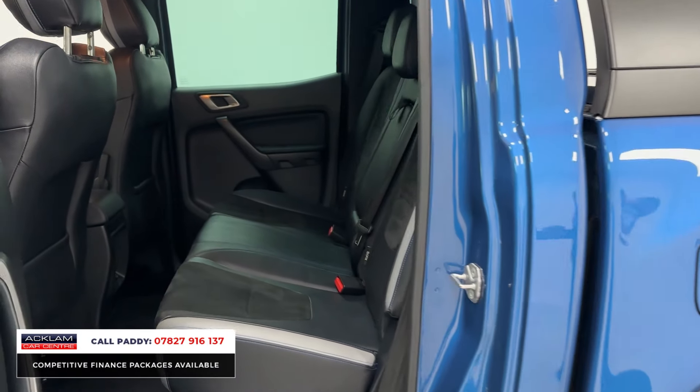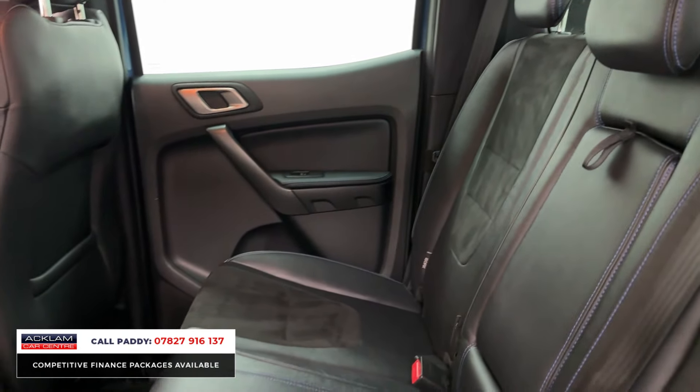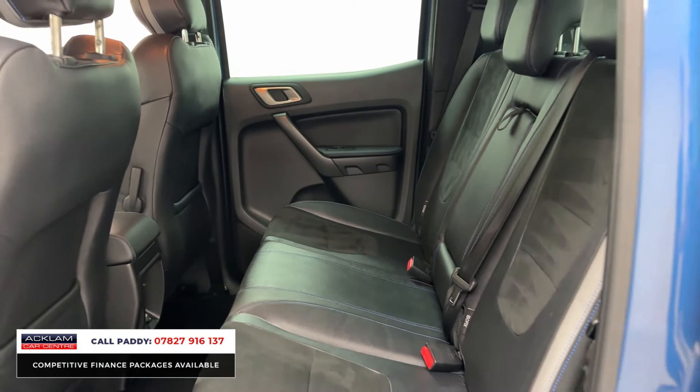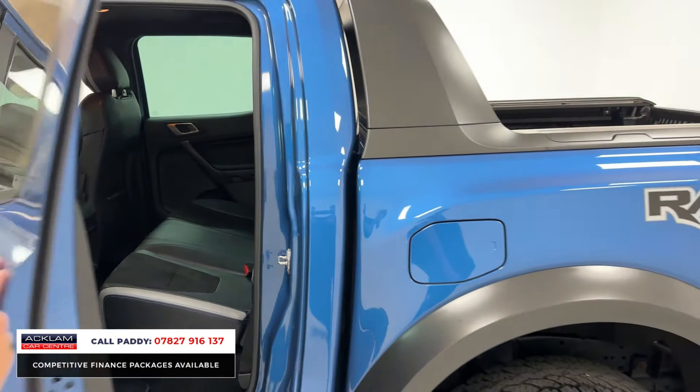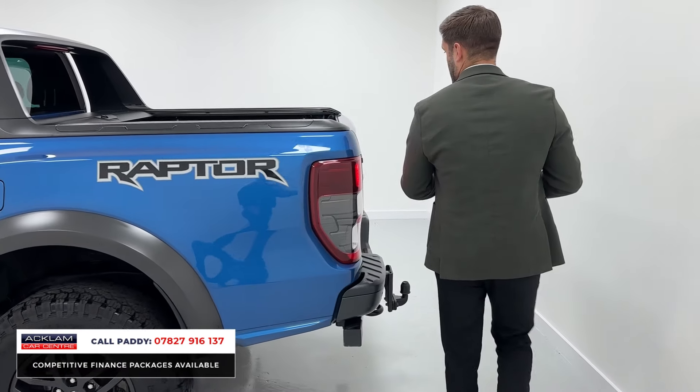The good thing with it being based on a Ranger is you've got plenty of space in the cab, so whether you use it Monday to Friday or even seven days a week, there's plenty of room. Inside it's a very nice place to be — the seats are a combination of suede and leather, and when you get to the back the practicality side of it really takes off.